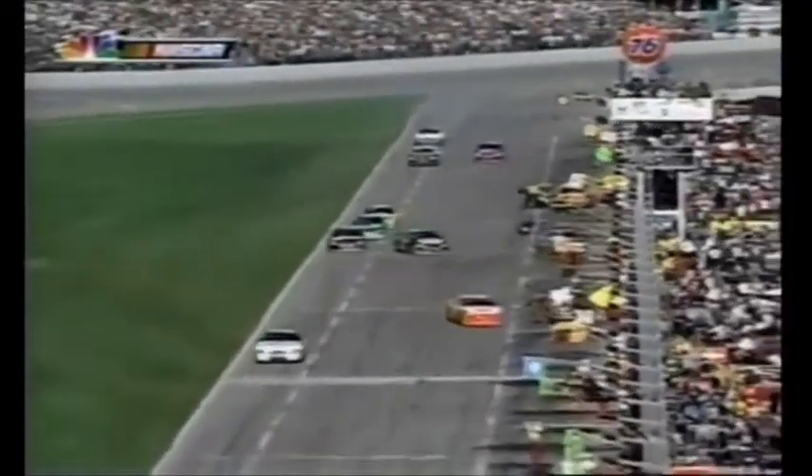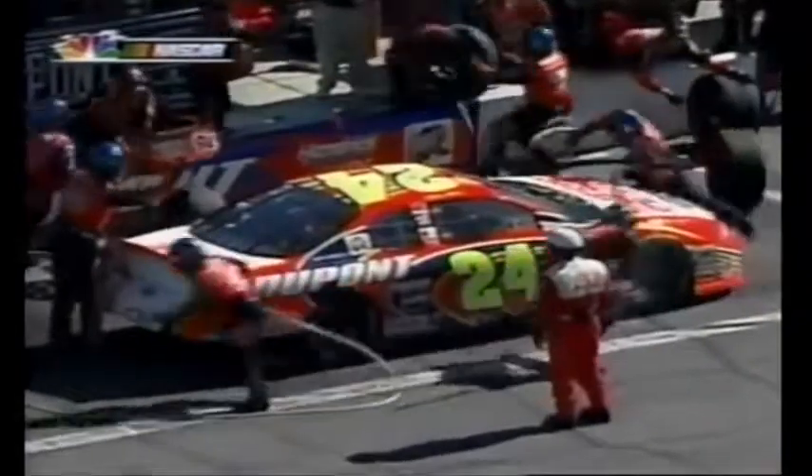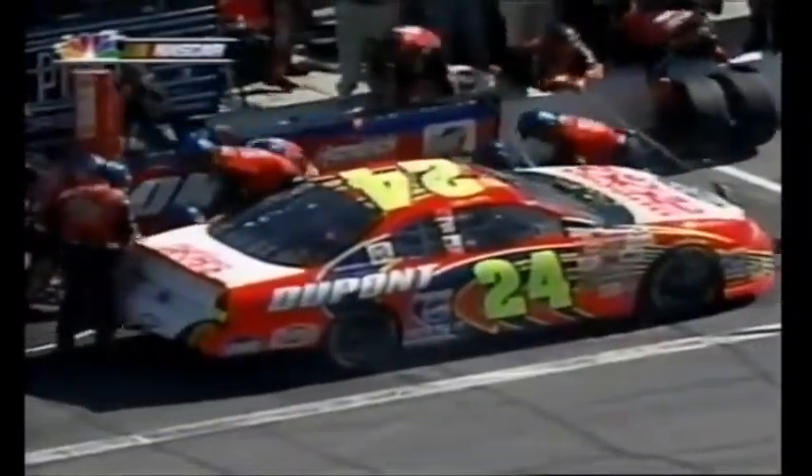Jerry Nadeau is on pit road. He worked with his teammate Jeff Gordon to pit together to make sure each would have a partner. Nadeau has been thrilled with the performance of his car. Jeff Gordon is on pit road — just a little tick tight, but they don't plan a chassis adjustment. Both these cars taking four tires and fuel.